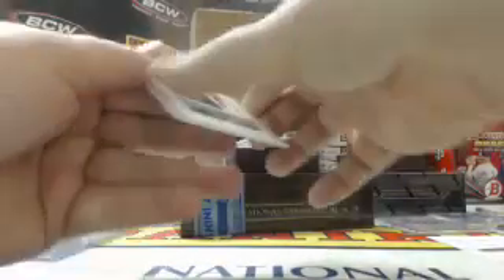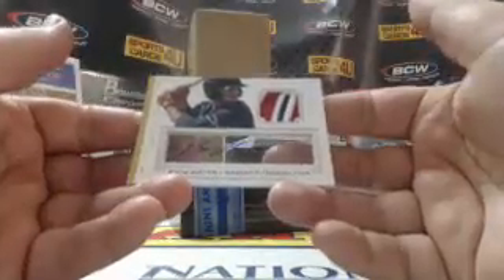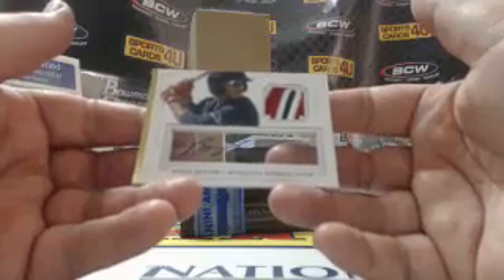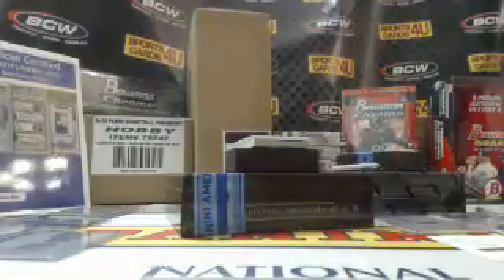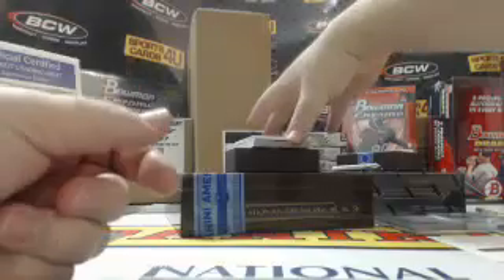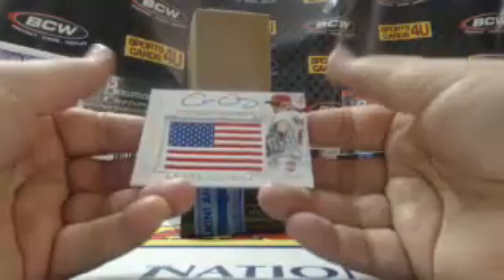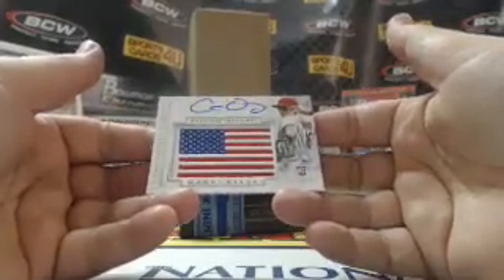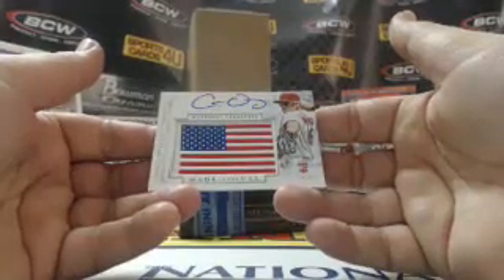For the Red Sox — Xander Bogaerts. Four of 25, three-color patch autograph for the Minnesota Twins — Byron Buxton. 29 out of 99, Made in the USA autograph for the Diamondbacks — Chris Owings.